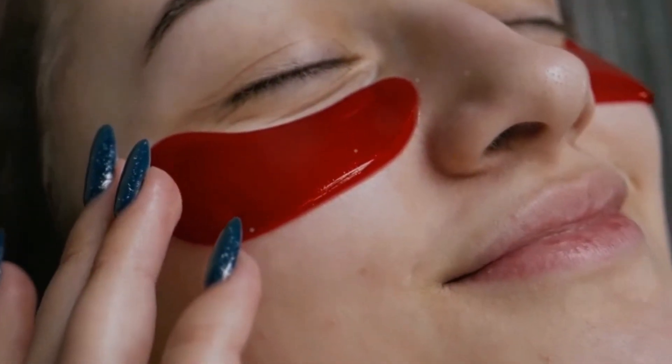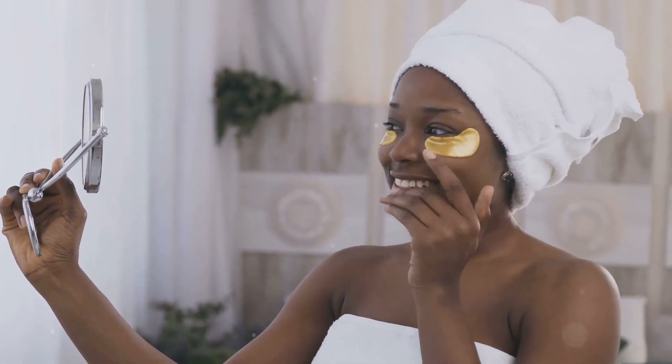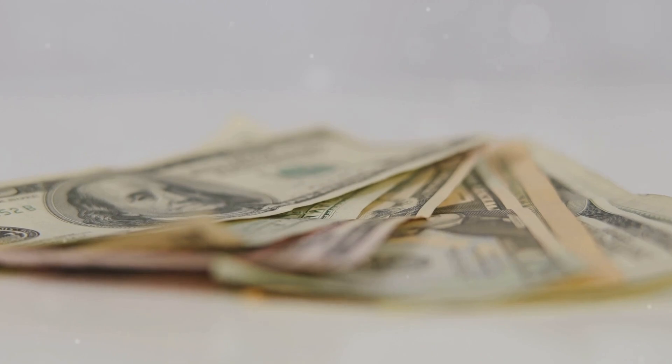Repeating this remedy a few times a week can help diminish the appearance of dark circles over time, giving you a more youthful and energized look. The natural caffeine and antioxidants in tea are excellent for boosting circulation and tightening the skin, making this remedy a quick and affordable solution.